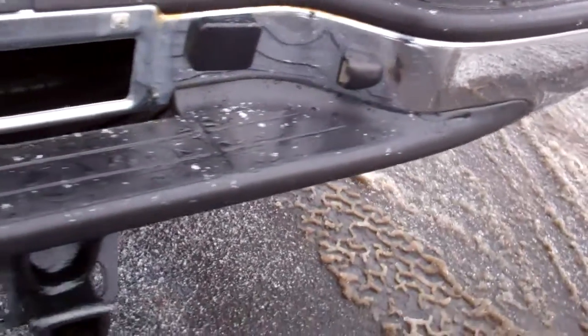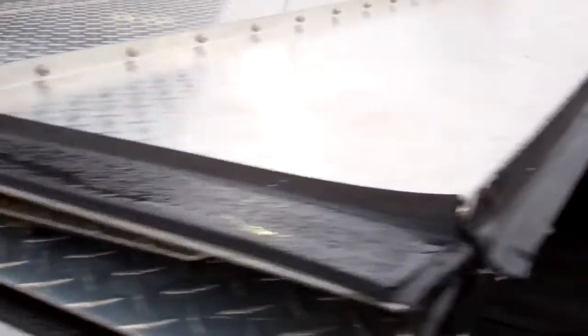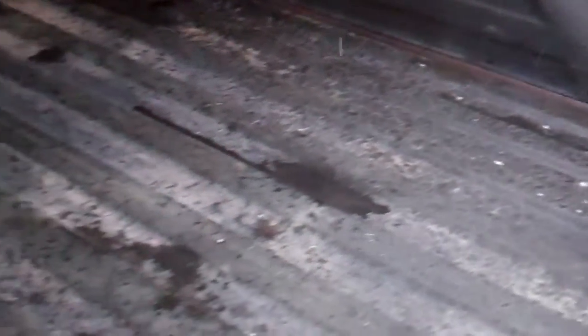Rear bumper is very clean as well, no dents or dings. Full towing package which includes the receiver hitch, wiring, and transmission cooler. Tailgate is very clean. It does have an aftermarket diamond plated fold-up tonneau cover. The bed is very clean — it has a spray-in bed liner. No gooseneck or fifth wheel holes anywhere. Really nice bed liner that goes over the rails.